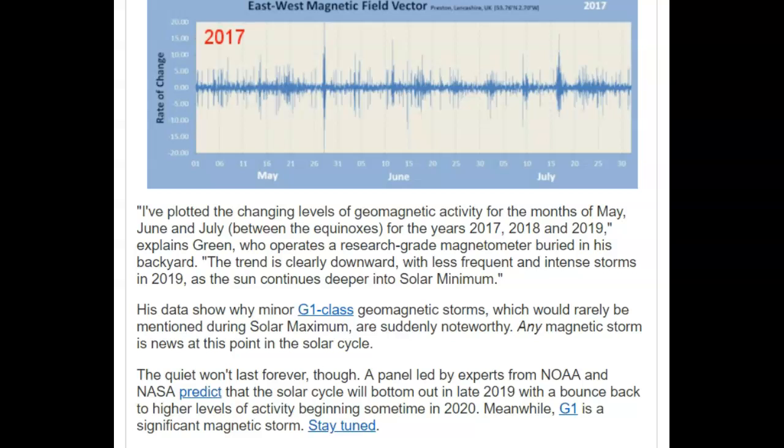But they're going to continue to get weak cycle after cycle, and that could last 200 years going deeper. He says he plotted the changing levels of geomagnetic activity for the months of May, June, and July, between the equinoxes from 2017 through 2019. He has a research-grade magnetometer buried in his backyard. The trend is clearly down with less frequent and intense storms in 2019 as the sun continues deeper into solar minimum. They wouldn't even normally talk about a G1-class magnetic storm because it's the smallest scale.